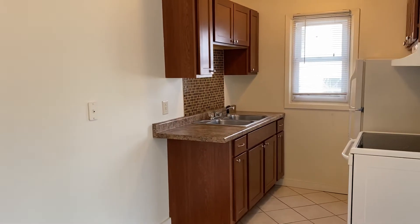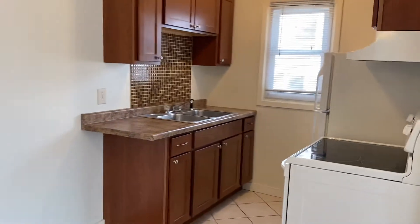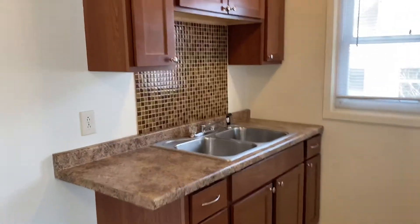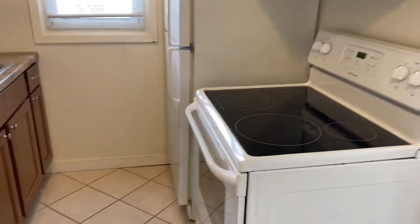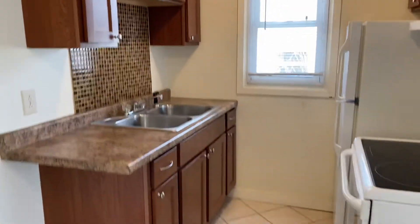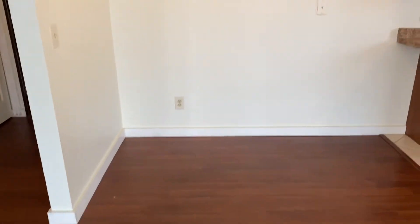Hi and welcome to this top floor remodeled one-bedroom located over on 25th and Grand Avenue South. As you can see this got a great kitchen in here with a beautiful backsplash, tile floor, plenty of cabinetry and counter space here. There's plenty of room right in the kitchen area for a table — nice little eat-in area.